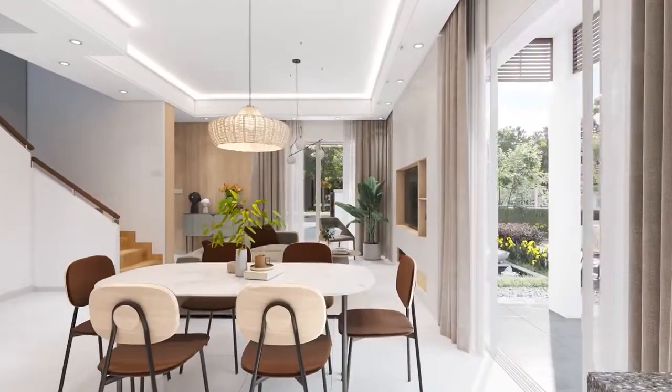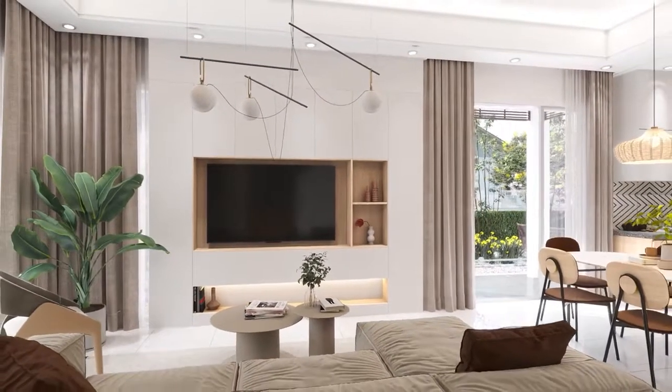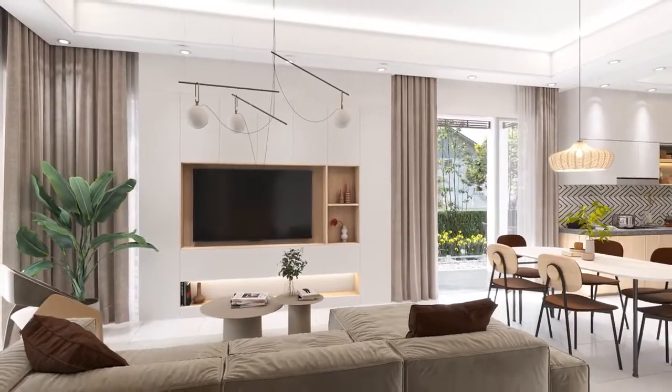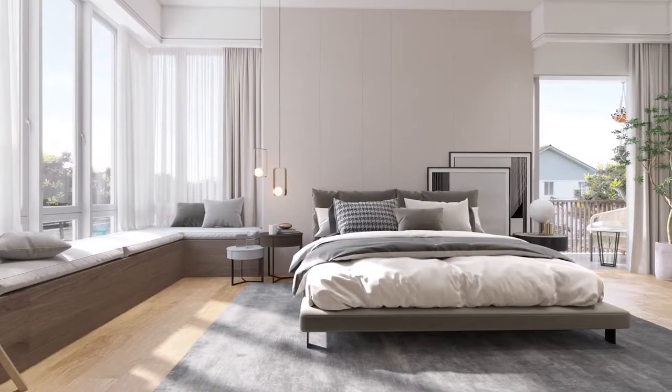Featuring four bedrooms with spacious built-up ranging from 1,848 square feet up to 2,105 square feet, Aurelia is an ideal home to grow your family, where there is enough room for everyone.